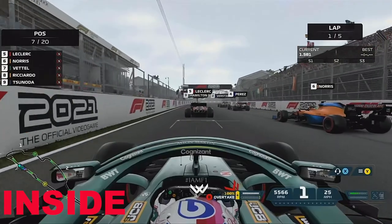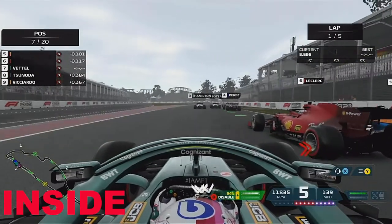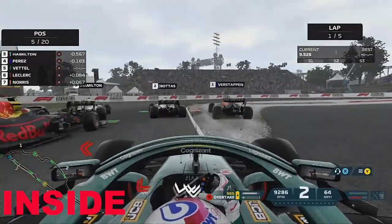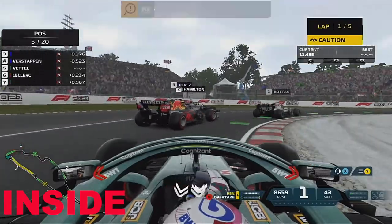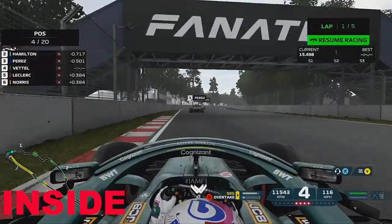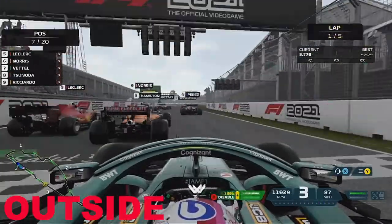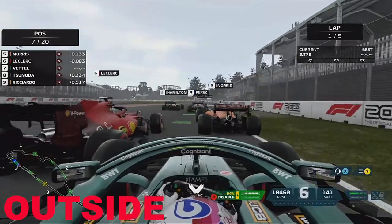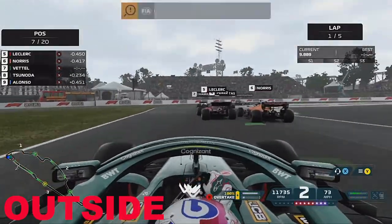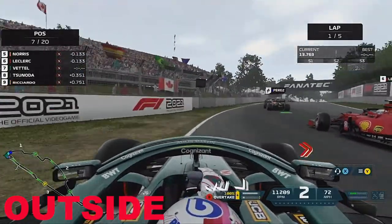Canada is a much shorter run to the first corner than Hungary. As Bottas shows, there is risk you can take on the inside forcing competitors wide — that's the balance. Going around the outside here, you just end up getting boxed in and don't actually gain any places. However, there are certain opportunities where you might go around the outside depending on the situation.